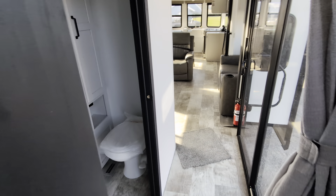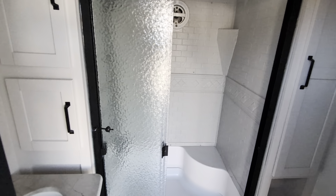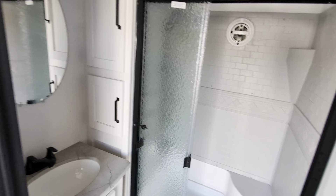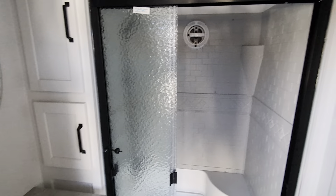Lots of windows — oh my goodness. Big shower, toilet of course, vanity, and additional cupboard space.